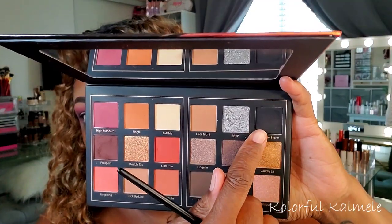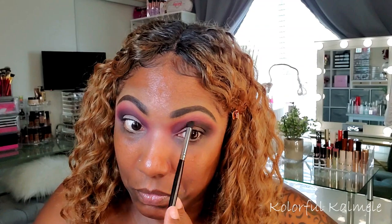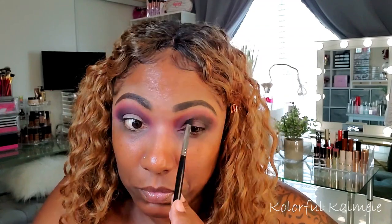Now to deepen up my crease and outer corner quite a bit, I'm going into the black shade which is called Thunderstorm — well, that name doesn't sound very seductress, but I guess you have to cuddle up in a thunderstorm! That black is mad pigmented. I was really taking my time and being careful because I didn't want to mess this eye look up, so I just really deepened it a lot.